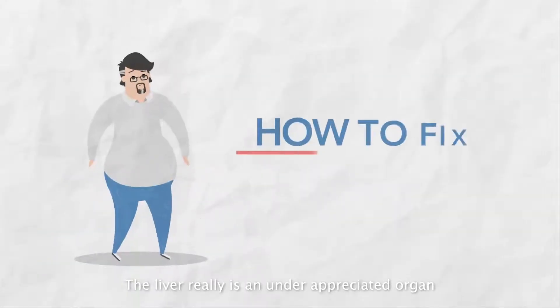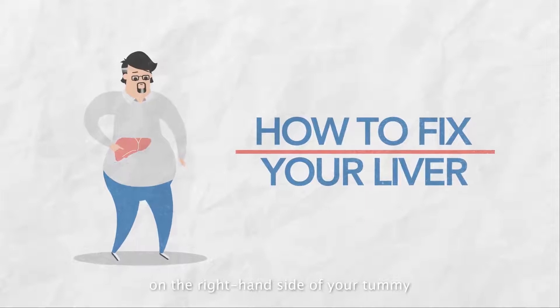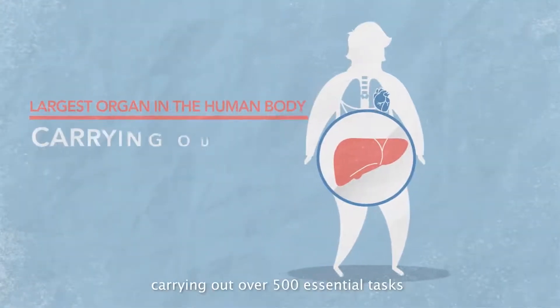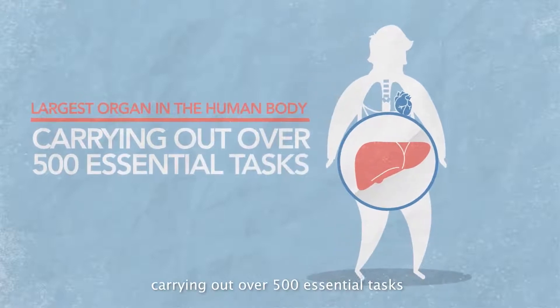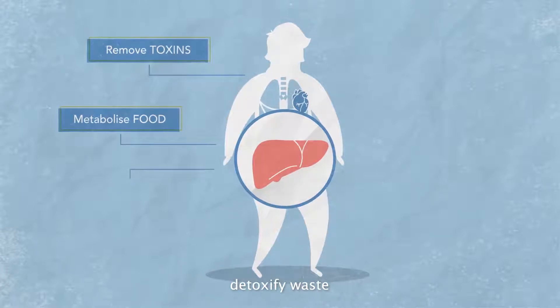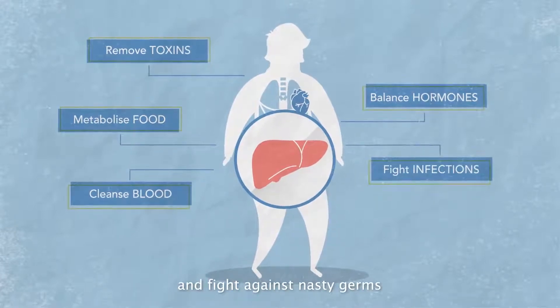The liver really is an underappreciated organ. There it is, on the right-hand side of your tummy. It's the largest organ in the human body, carrying out over 500 essential tasks, including helping to metabolise food, detoxify waste, cleanse the blood, regulate hormones, and fight against nasty germs.